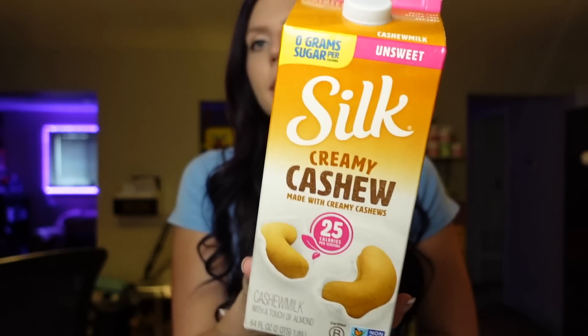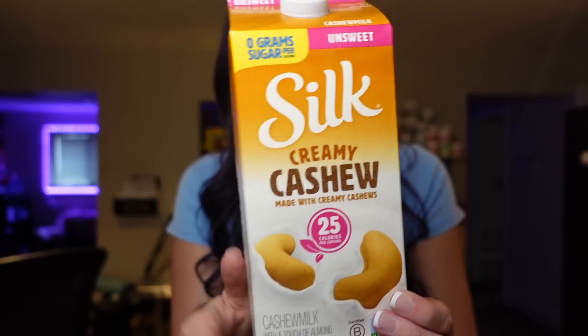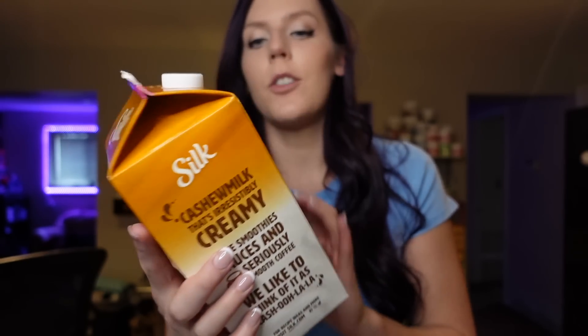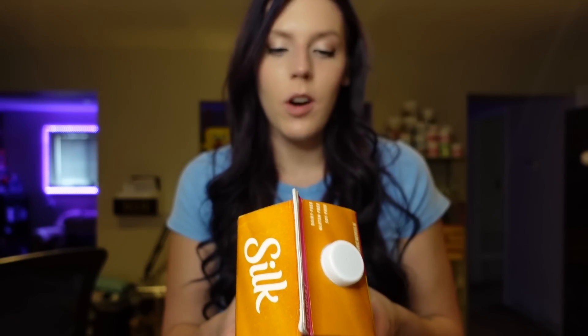Next up is cashew milk. This is pretty much the only one I use — Silk Unsweetened Creamy Cashew Milk. It's unflavored, and I can use it for so many different things: protein shakes, creamy mac and cheese, cereal, or coffee. It's one point for one cup, but zero points for a half cup or less. Per cup, it's 25 calories, two grams of fat, and one carb. It's dairy-free, gluten-free, and soy-free. I always have this in the fridge because I use it pretty much daily.